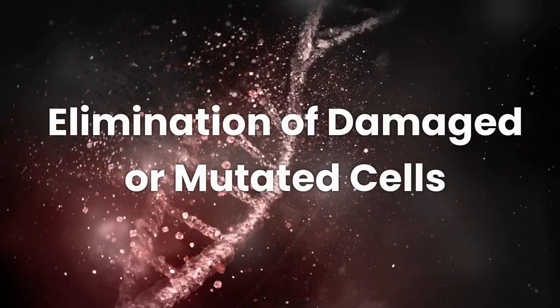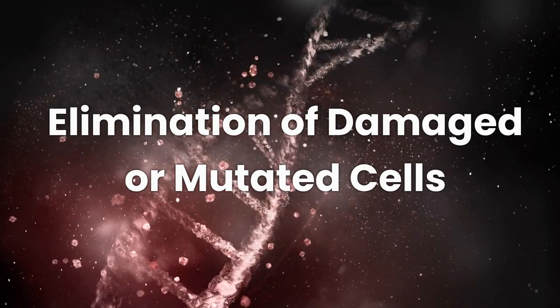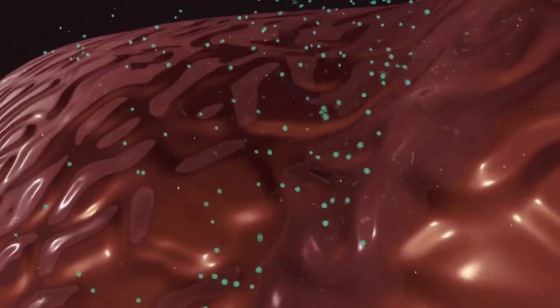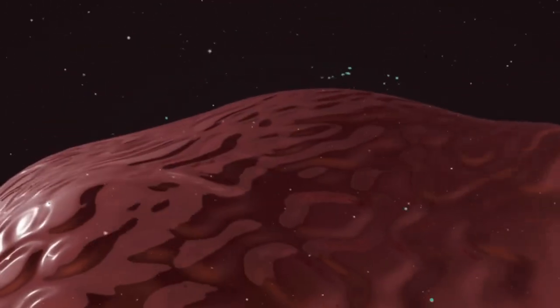Here's why the body needs apoptosis. Cells can become damaged due to DNA mutations, exposure to harmful substances like UV radiation or toxins, or other stresses. Apoptosis helps remove these damaged cells before they become dysfunctional or cancerous.